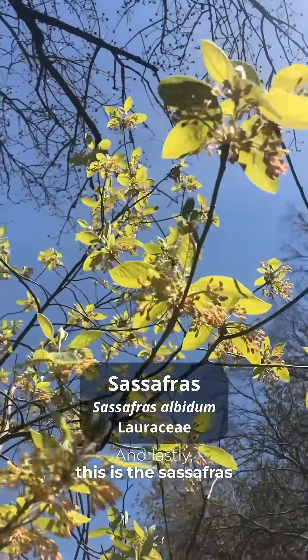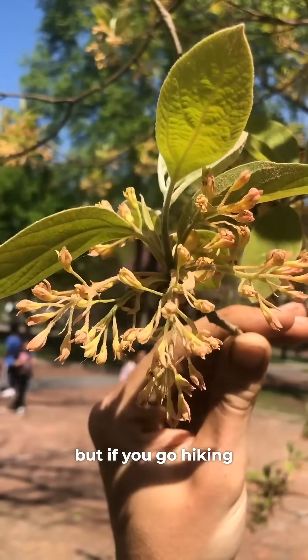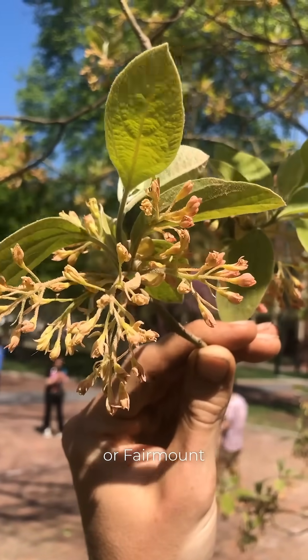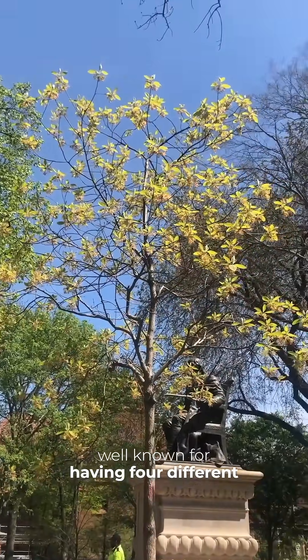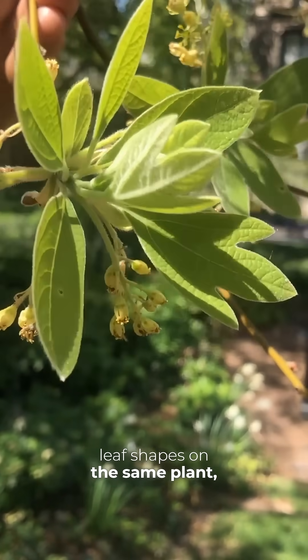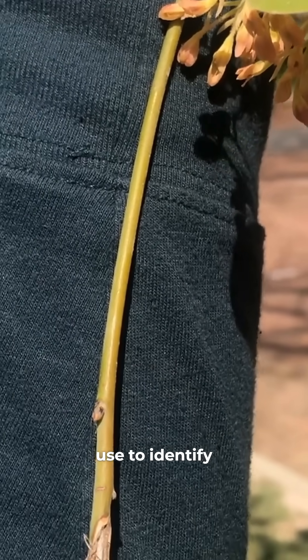Lastly, this is the sassafras tree. It's not very common as a street tree at all, but if you go hiking in the Wissahickon or Fairmount Park you will find some sassafras trees. These trees are well known for having four different leaf shapes on the same plant, and they also have a green color to new twigs, which you can use to identify it.